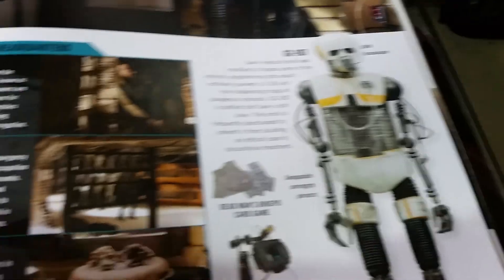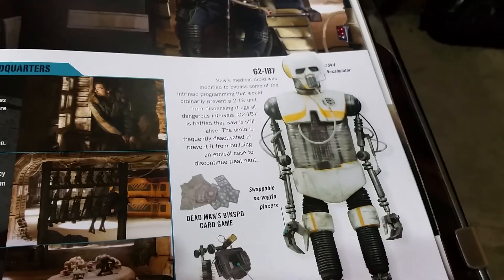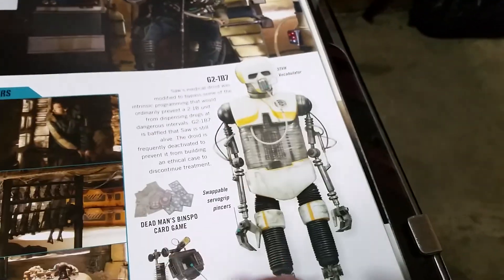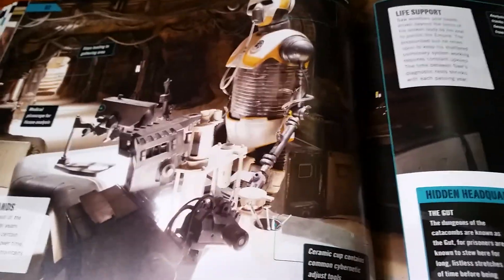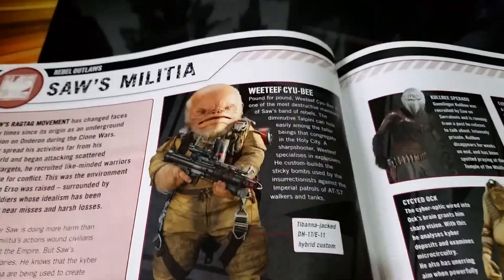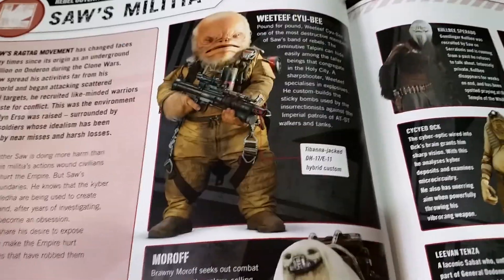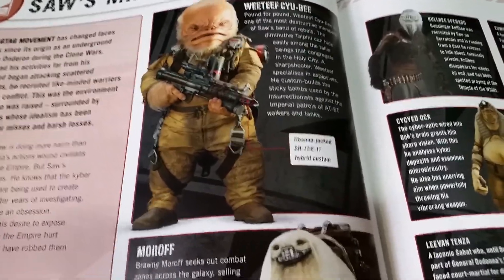Yeah, now here's some cool looking things as well. There's his medical droid — that's just basically a 2-1B. You could paint it up, do whatever. You do see it very briefly. He's militia. Here we are — Weeteef Cyubee. He's cool. That was played by Warwick Davis.